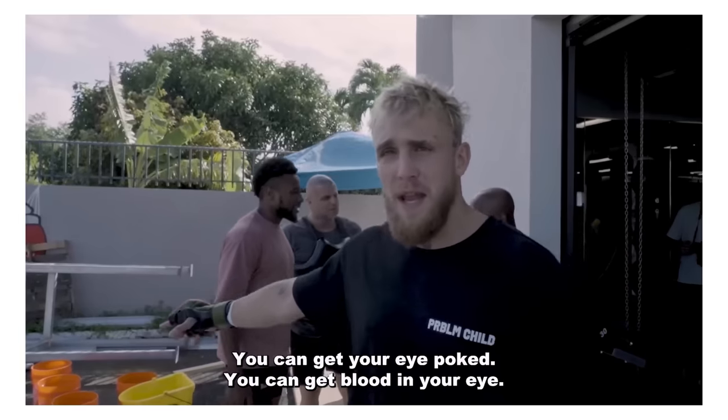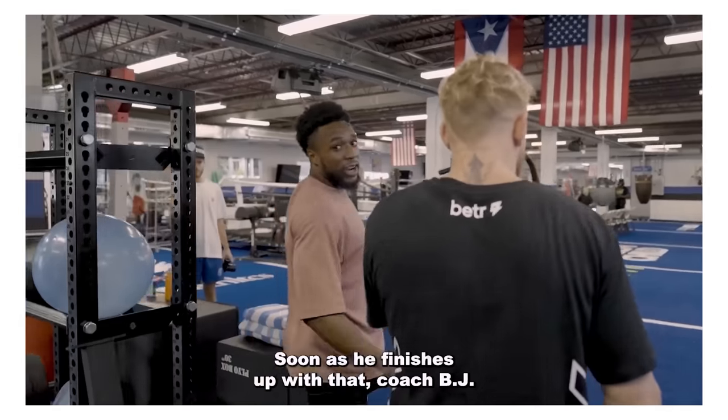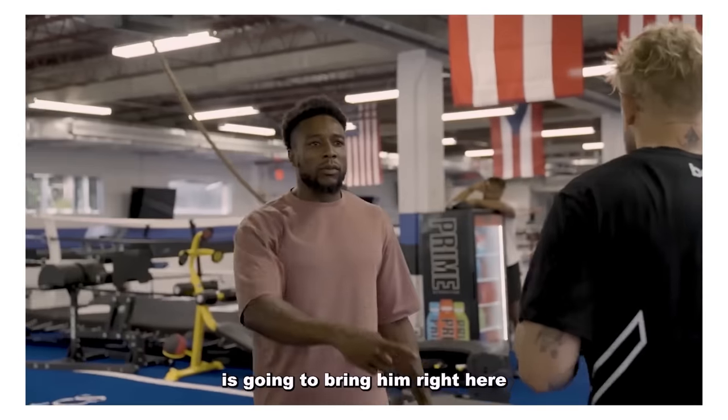You can get your eye poked, you can get blood in your eye - like my last fight, eye poke blood in your eye. Maybe you just go for full specificity and have that. After the tire flip, they're coming right in here. You've got some nice squats. Squats after tire flips - I'd like to see that. Jesus. As soon as he finishes up with that, Coach BJ is going to bring him right here.